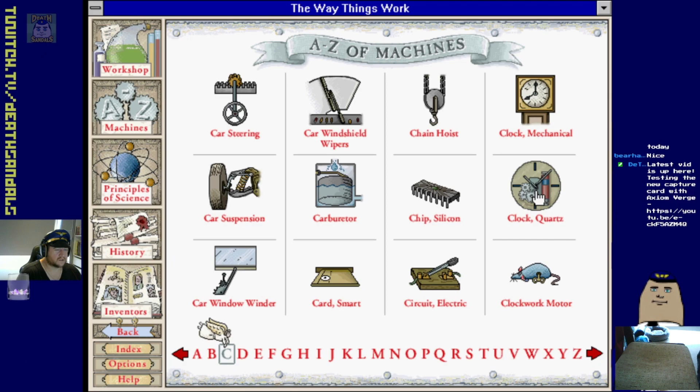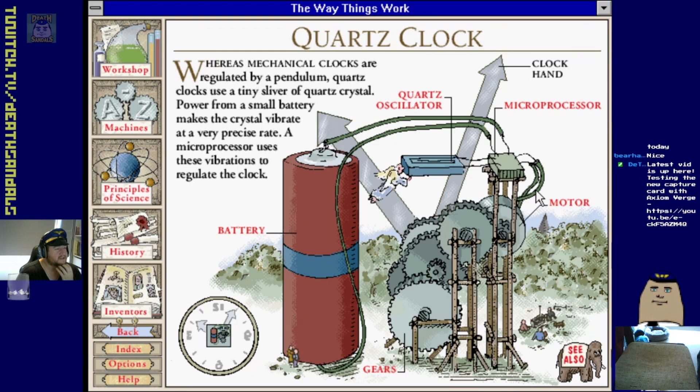Quartz clock - whereas mechanical clocks are regulated by a pendulum, quartz clocks use a tiny sliver of quartz crystal. Power from a small battery makes the crystal vibrate at a very precise rate, and a microprocessor uses these vibrations to regulate the clock. That's all it is - just a little bit of quartz vibrating. I remember having quartz watches when I was a kid.